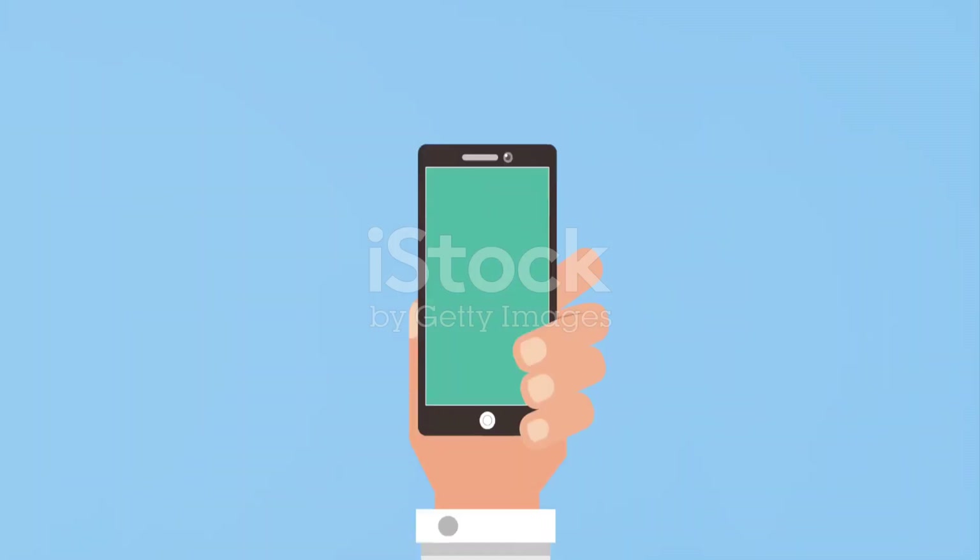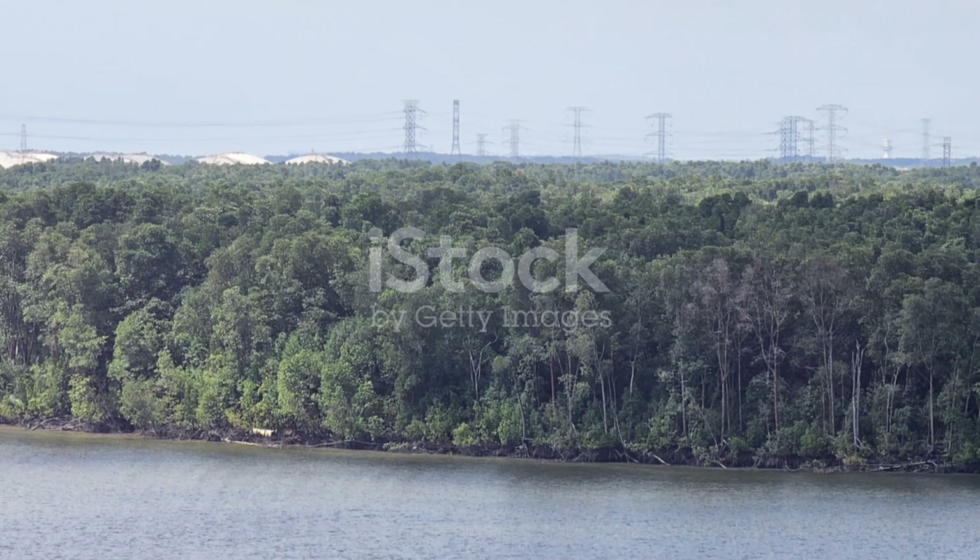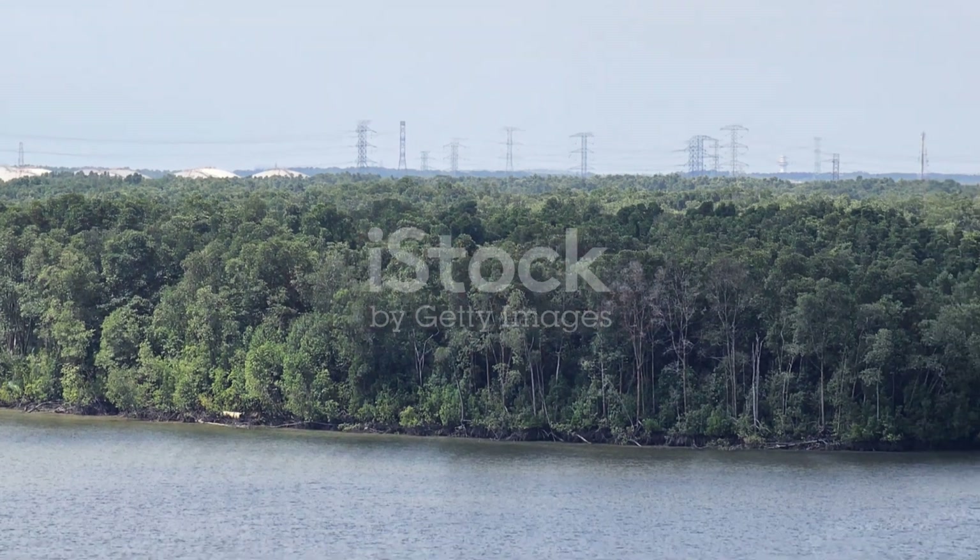Thanks for tuning in, and don't forget to like, subscribe, and hit that notification bell for more nature explorations. Until next time, keep exploring and stay curious.